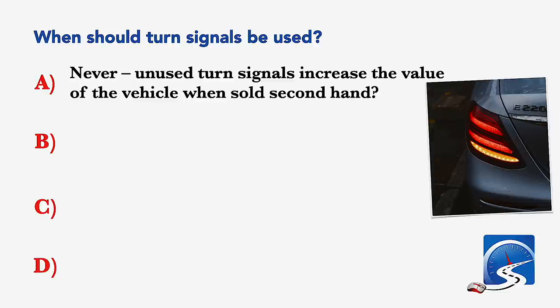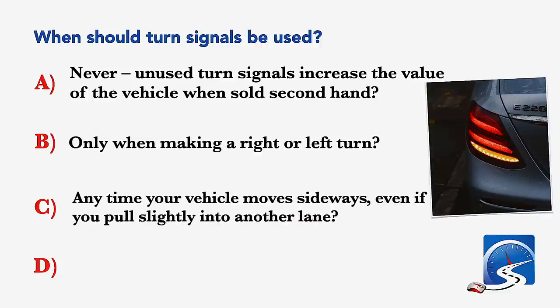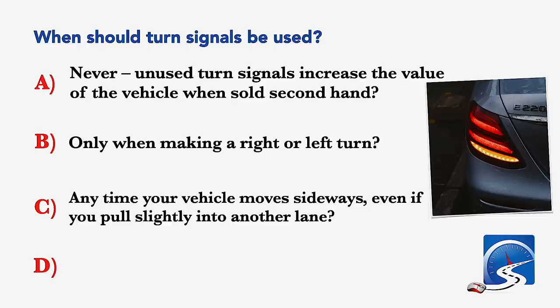When must you use turn signals? Never; unused turn signals increase the value of the vehicle when sold secondhand; only when making a right or left turn; anytime your vehicle moves sideways, even if you pull slightly into another lane; or only at intersections. Correct answer C: anytime your vehicle moves sideways, even if you pull slightly into another lane.